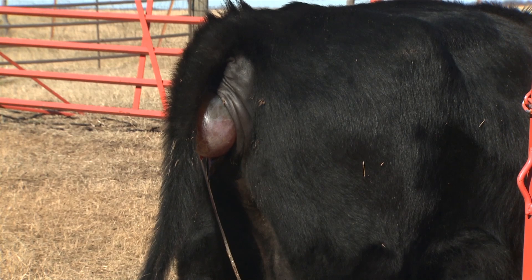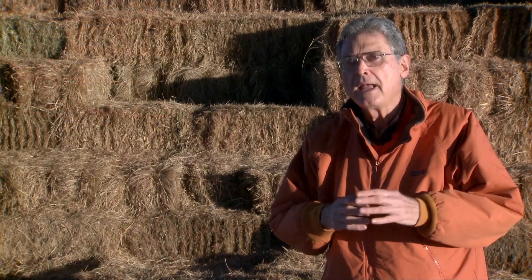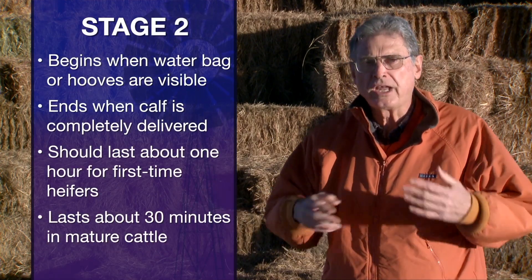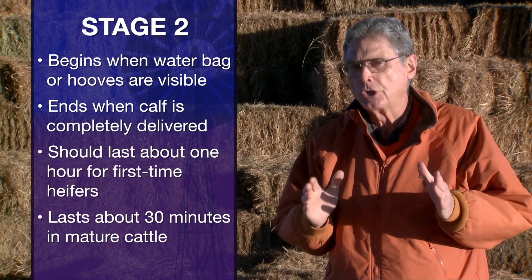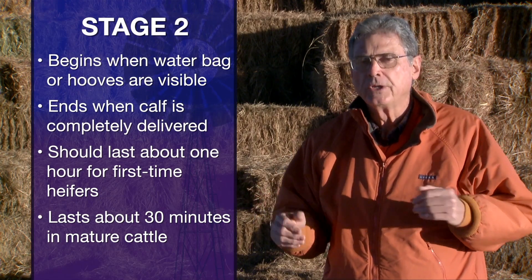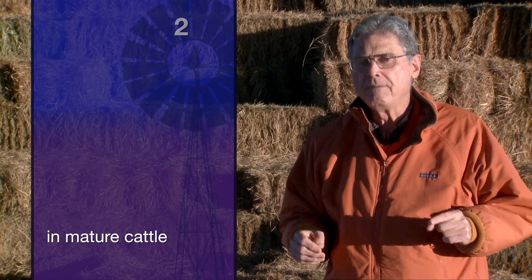Stage two begins when we first see the appearance of a water bag or the baby calf's feet, and it ends when the calf is totally delivered and out on the ground. Stage two has been misunderstood over the years in terms of its length. Some old textbooks say it's two to four hours on average — that's not right. Research has shown pretty clearly that stage two takes about an hour for a first-calf heifer if everything is going well, and only about half an hour for an adult cow that's had calves before.